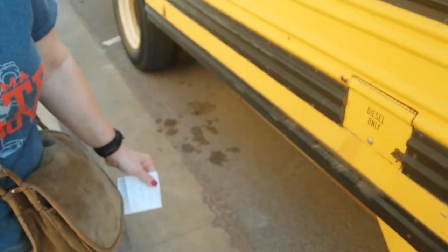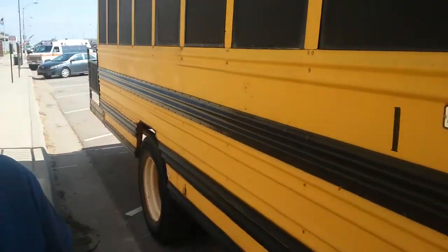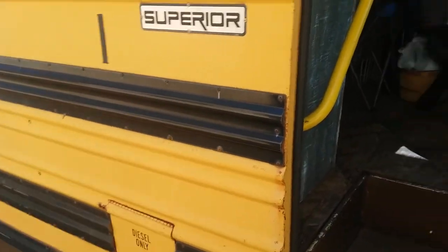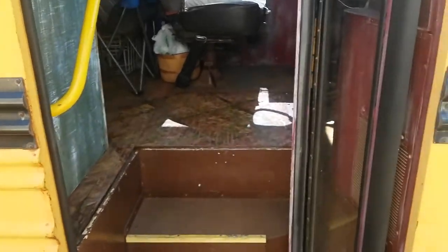You mind being on camera? This lady here — what's your name? Paulette. Paulette owns this beautiful little school bus and she's going to give me a tour. It's a farmer's market on wheels.